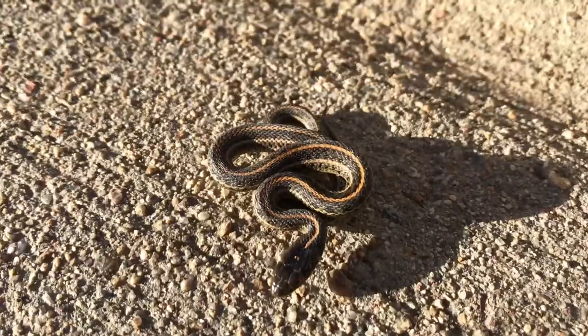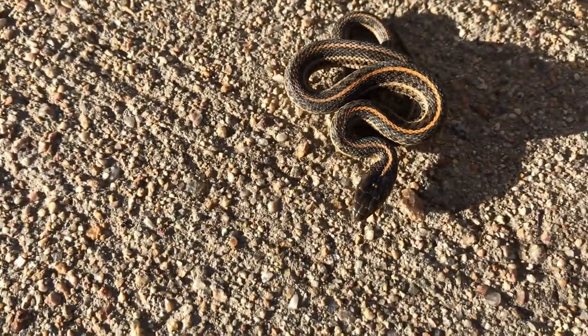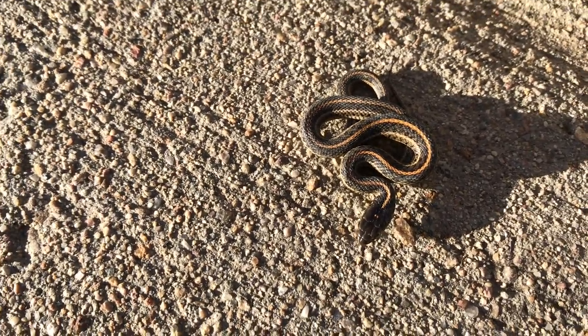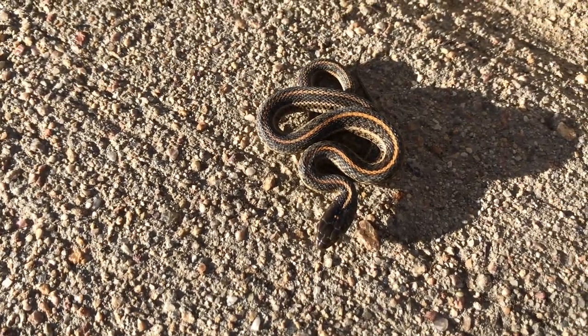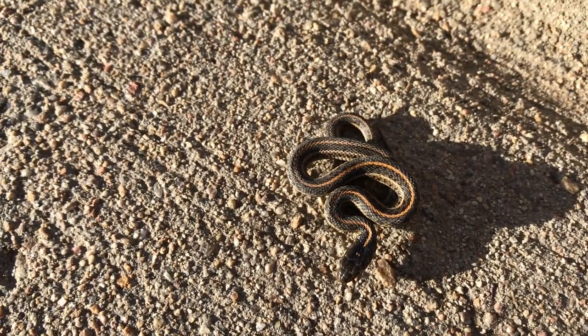We caught a plains garter snake — these are our first snakes of the year. This guy is super small, there's my finger right next to him. Super small, super skinny. Hasn't shed yet, so he's not the best looking, but you can tell he's hoping to find a meal soon. He'll probably go back into hiding for another week because it's going to snow for four days and be in the 30s.